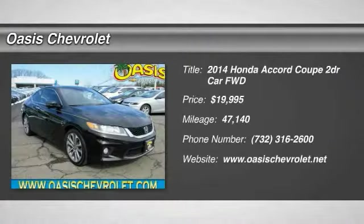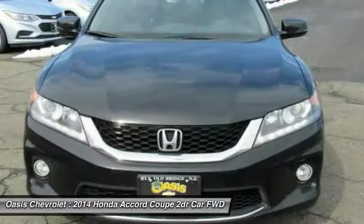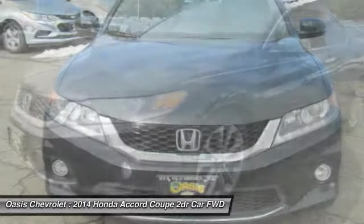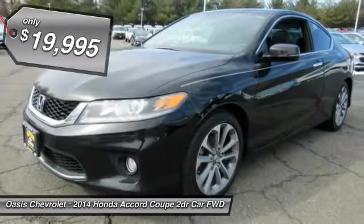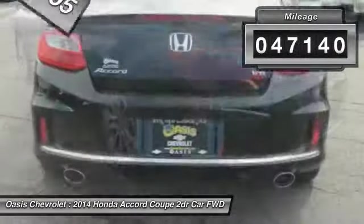Stop by and take a look at the 2014 Accord — ingeniously simple yet overflowing with luxury and technological creativity. All that and more in the Accord, priced below $20,000. This vehicle has less than 50,000 miles.